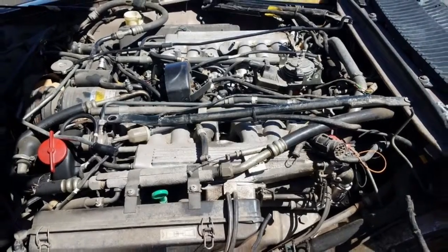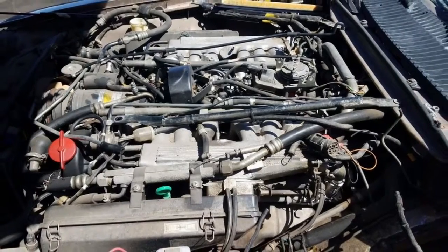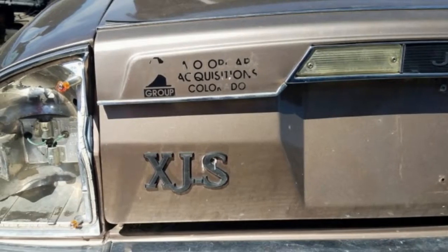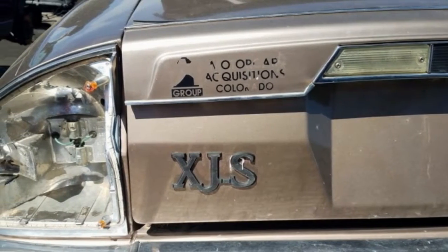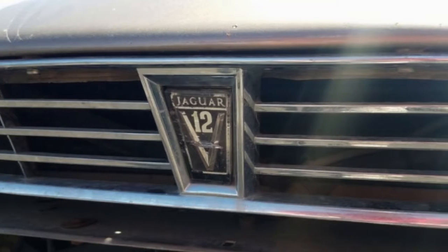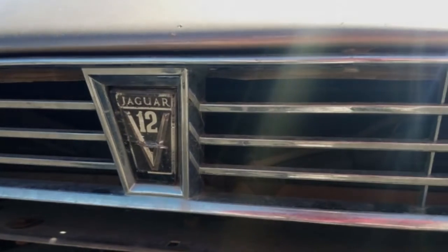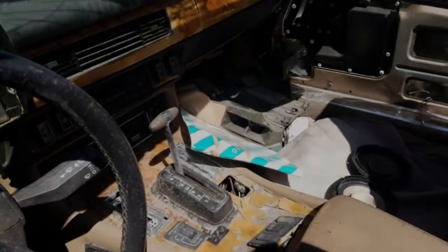The Jaguar XJS sold for huge cash, cost huge cash to continue running, and devalued hard once its edges got somewhat unpleasant. Despite everything, you'll discover cases of the XJS in the enormous American self-service yards these days, yet this 1990 is the principal convertible I have found in many years.